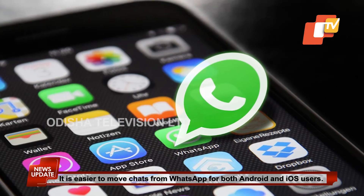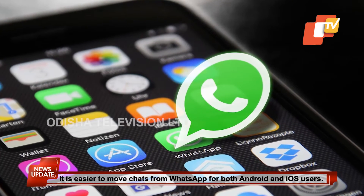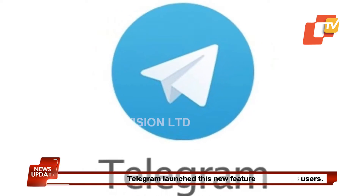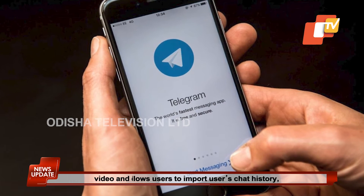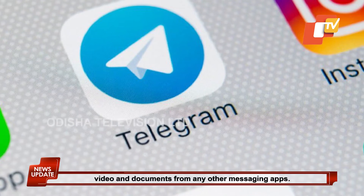It is easier to move chats from WhatsApp for both Android and iOS users. Telegram launched a new feature which allows users to import their chat history, videos, and documents from any other messaging apps.